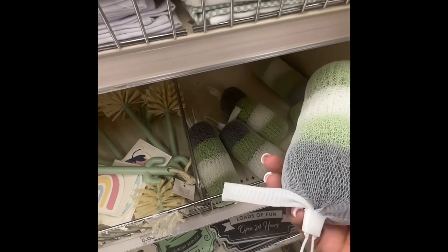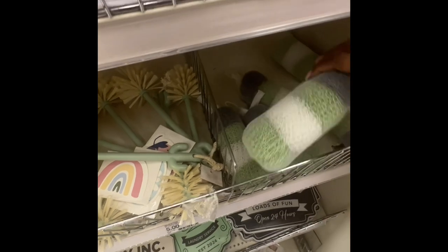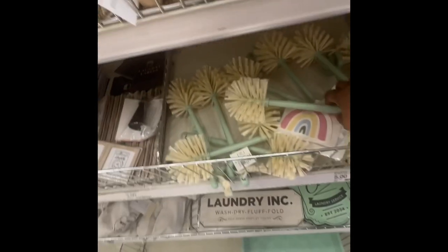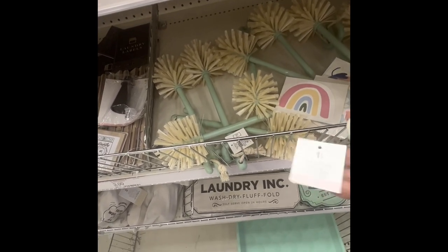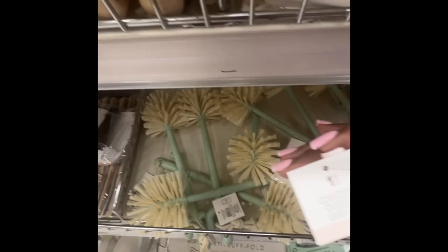They have dish sponges for three dollars — it's like a scrubber. It comes with one, two, three, four inside. And they have this here for three dollars — it is a cactus scrub brush.